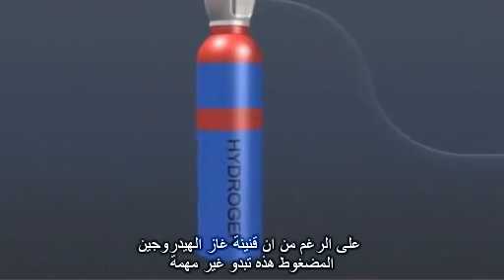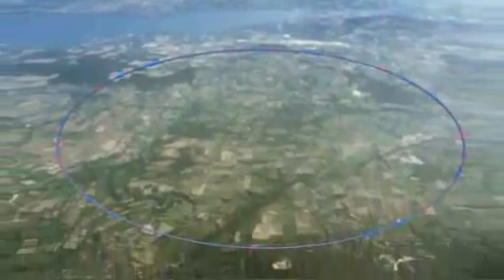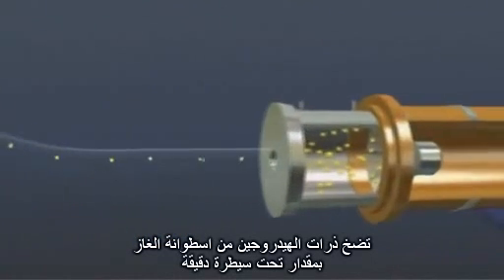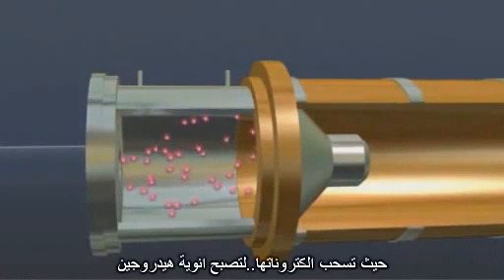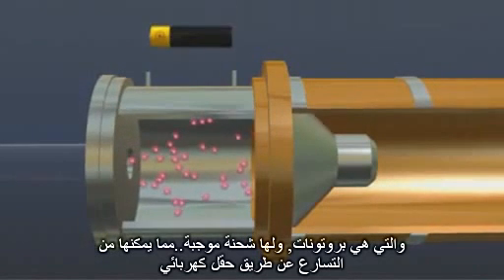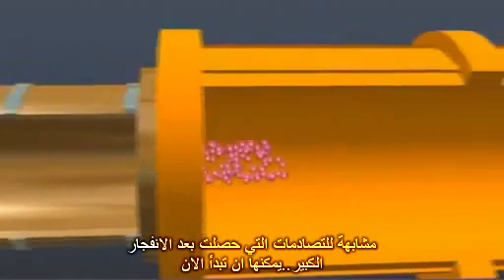Insignificant though this bottle of compressed hydrogen gas looks, it marks the beginning of the world's largest and most powerful particle accelerator chain, culminating in CERN's spectacular Large Hadron Collider. Hydrogen atoms from this gas cylinder are fed at a precisely controlled rate into the source chamber of a linear accelerator, CERN's LINAC2, where their electrons are stripped off to leave hydrogen nuclei. These are protons and have a positive charge, enabling them to be accelerated by an electric field. Their journey to eventually take part in ultra-high energy collisions, similar to those following the Big Bang, can now begin.